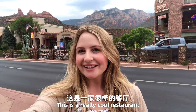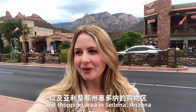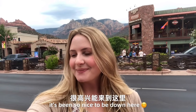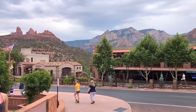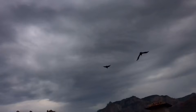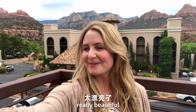This is a really cool restaurant and shopping area in Sedona, Arizona. It's pretty close to the Red Rock State Park, and this is where our hotel is. It's been so nice to be down here. Wow, the views here are just really beautiful.